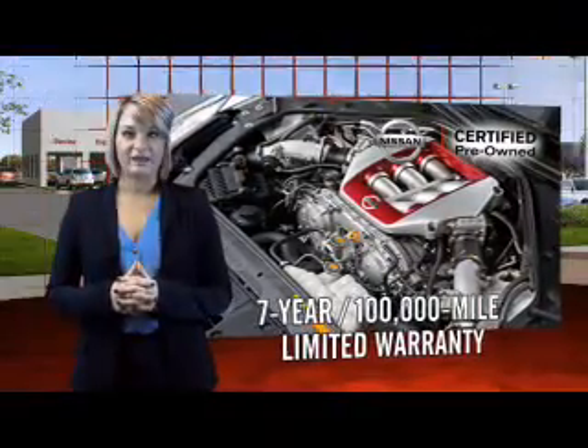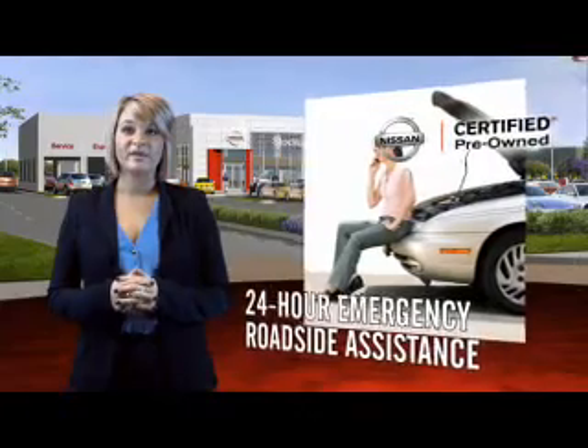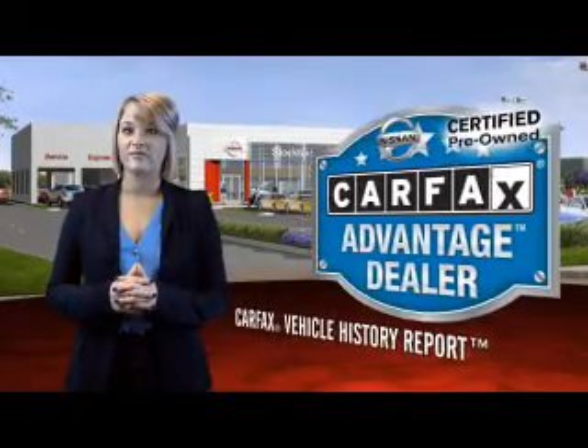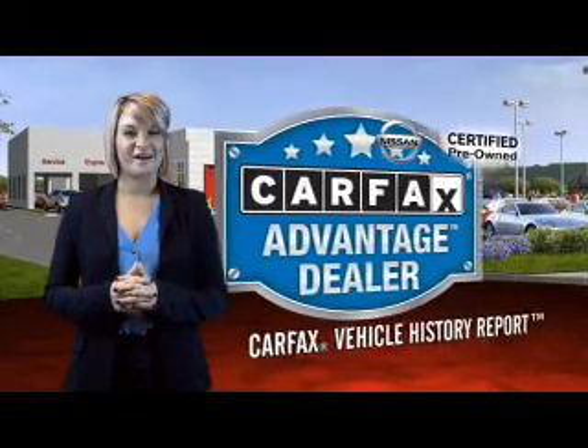Each certified pre-owned Nissan comes equipped with genuine Nissan parts and has gone through an extensive 150-plus point inspection. You'll enjoy numerous benefits, including trip and interruption coverage and a SiriusXM satellite radio trial subscription. Experience innovation, drive confident.